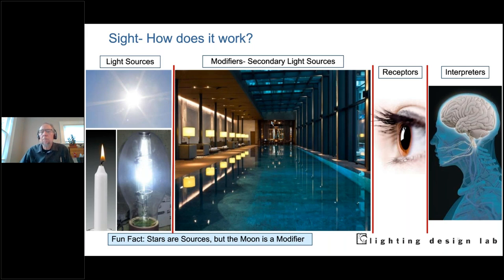So we have the eye — a mechanical biological device — with a lens and receptors. We have to interpret what we see. All of these things come into play to make lighting. Fun fact: stars are light sources, and the moon is a modifier — we take a big surface, shine light on it, it bounces back. Light generally is just one small part of the electromagnetic radiation spectrum — the visible spectrum. We're also interested in shoulder areas: ultraviolet and infrared, which the lighting designer needs to know about, whether for controls, heat energy, disinfection, or material degradation.